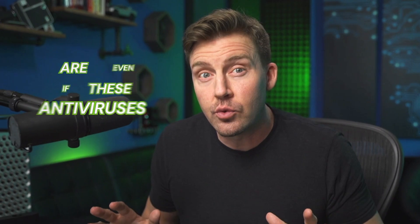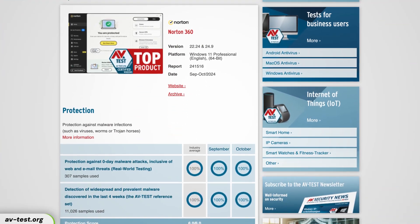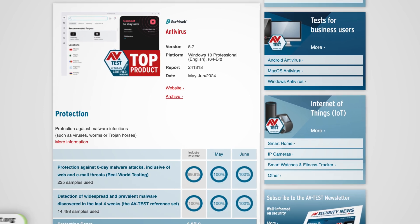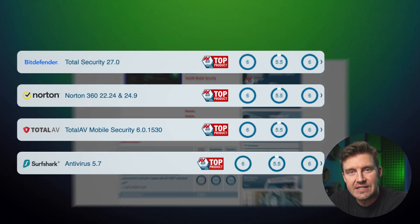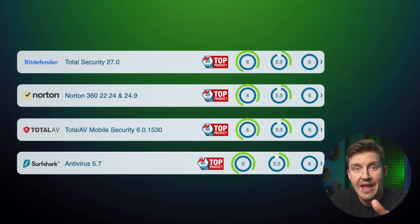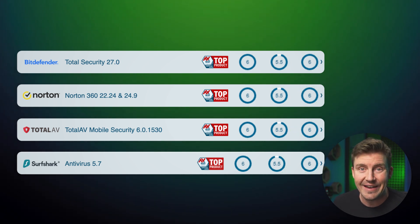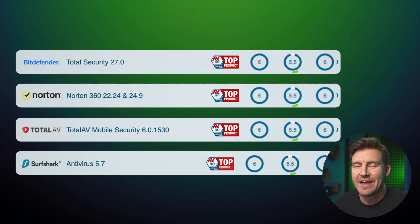How do we know if these antiviruses are even working well? One way is to consult independent tests by AVtest, a research institute dedicated to giving a fair assessment of cybersecurity software. In the latest evaluation, all four providers have the same marks in protection, performance, and usability. Full marks on protection and usability are nothing to scoff at, and half a point away from the perfect performance score is also expected. You're going to see why soon enough.